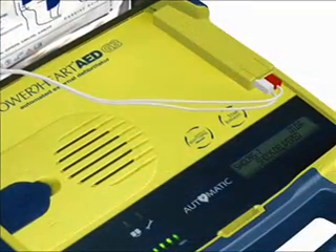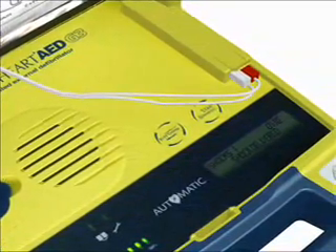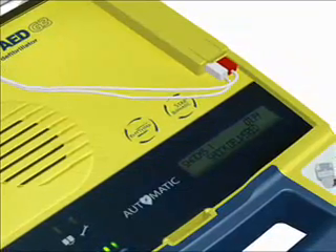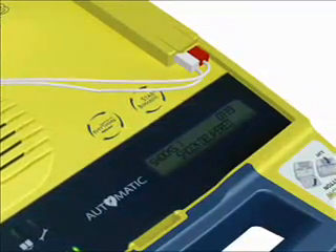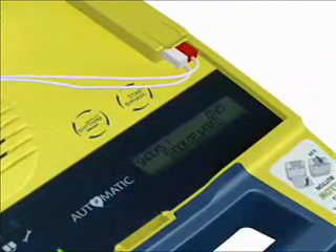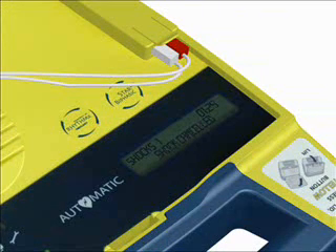It is important to note that the Power Heart AED G3 Plus has been designed to only deliver a shock when one is needed. You cannot accidentally shock someone. For instance, when the AED is ready to shock but detects a positive change in the heart rhythm, it cancels the shock and you will hear: Rhythm changed. Shock cancelled.